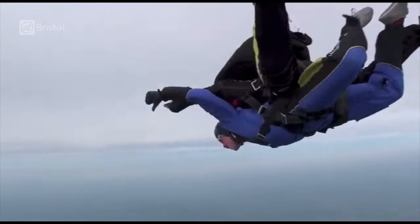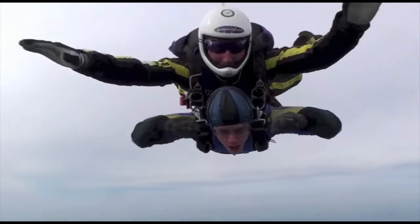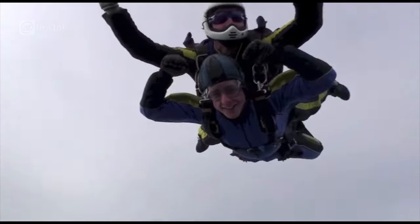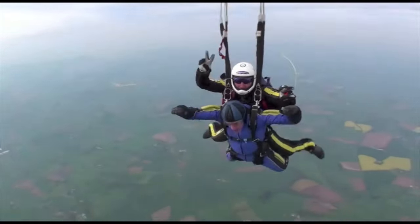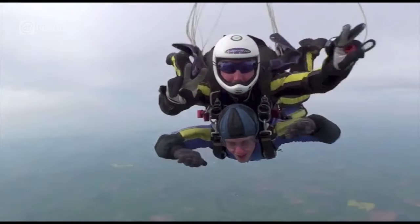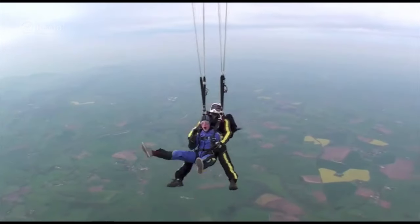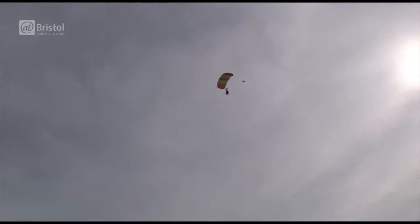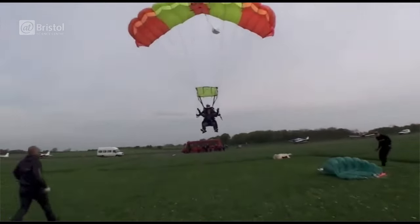The instructor has already released a small parachute, which helps create a little extra drag. When we get to roughly 3,500 feet, the instructor deploys the main parachute. All of a sudden, the huge surface area massively increases the air resistance and we quickly decelerate. In just a couple of seconds, we go from 120 miles per hour to just 5. And I've got to tell you, that's the biggest wedgie you can ever experience. After several minutes of gliding around, we land safely back on Earth.